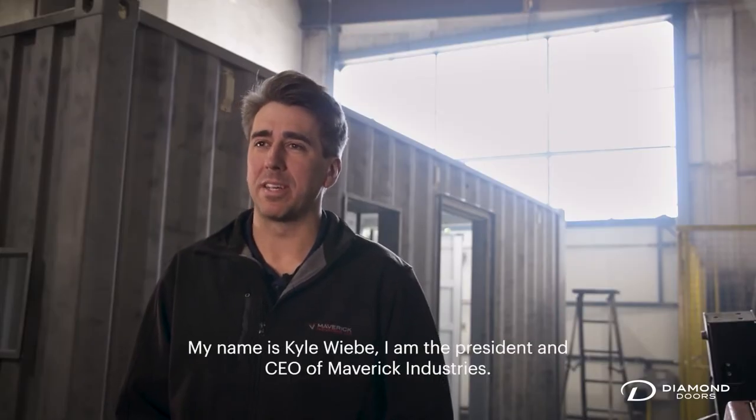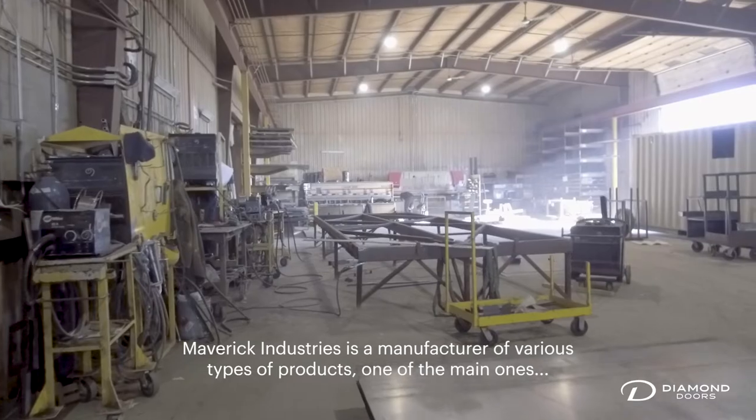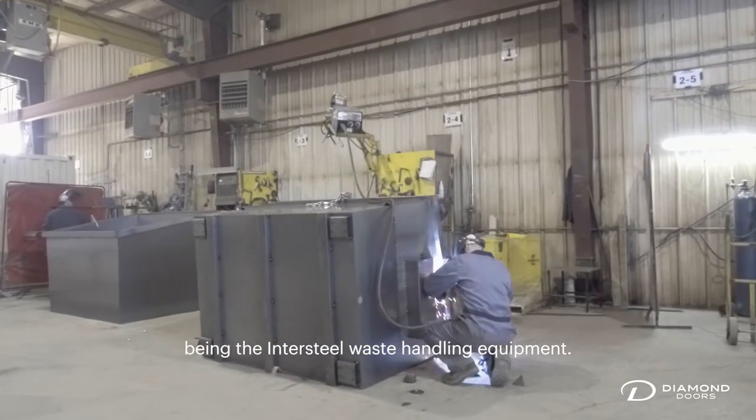My name is Kyle Wiebe. I'm the president and CEO of Maverick Industries. Maverick Industries is a manufacturer of various types of products, one of the main ones being the intersteel waste handling equipment.